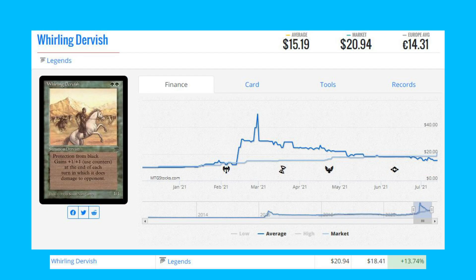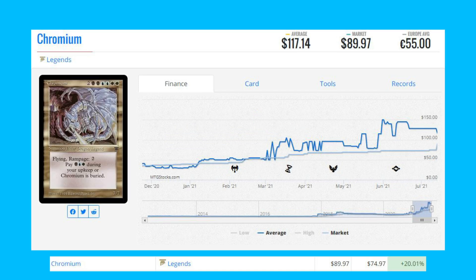The next card is Whirling Dervish from Legends — this Legends uncommon is up 13.74 percent from $18.41 to $20.94. This card had its print run disclosed and there are only 57,900 copies ever printed.